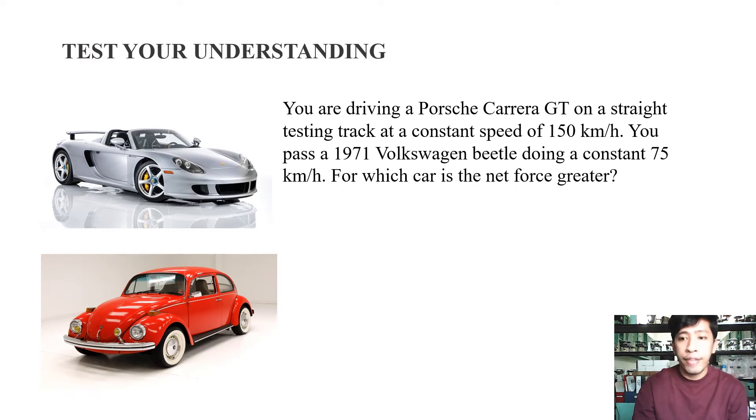Another test your understanding problem involved the Porsche Carrera GT and the Volkswagen Beetle. You are driving a Porsche Carrera GT at a constant speed of 150 kilometers per hour and you pass a 1971 Volkswagen Beetle doing a constant 75 kilometers per hour. For which car is the net force greater? Since both cars move at constant speed, neither accelerates, so neither car experiences a net external force. The answer is that neither car experiences a greater net external force.